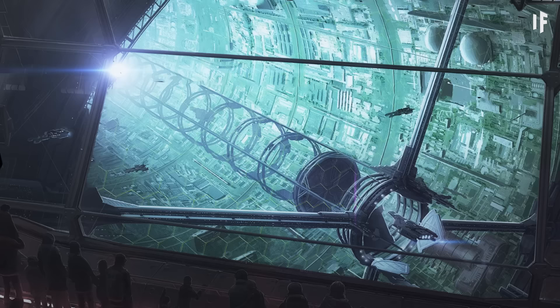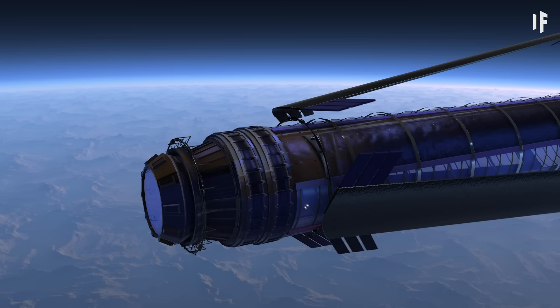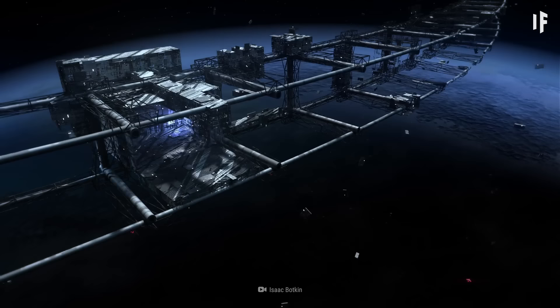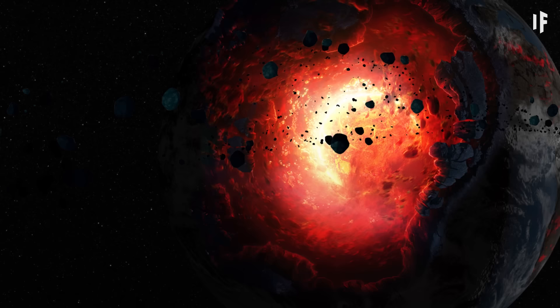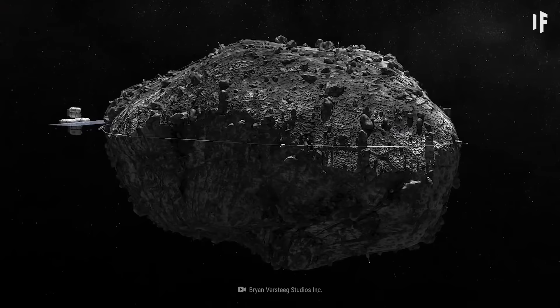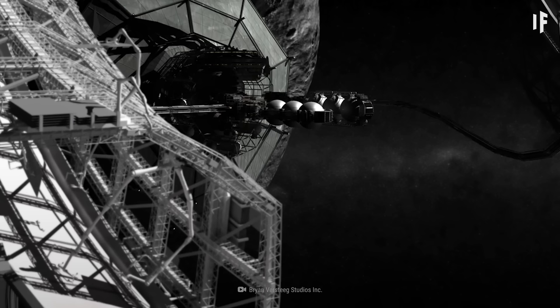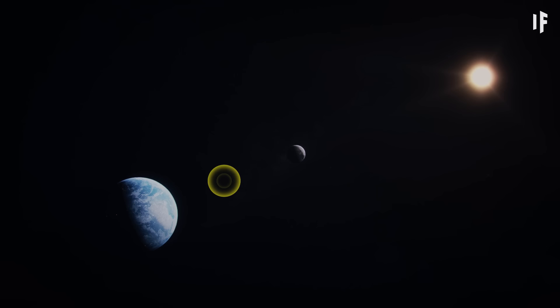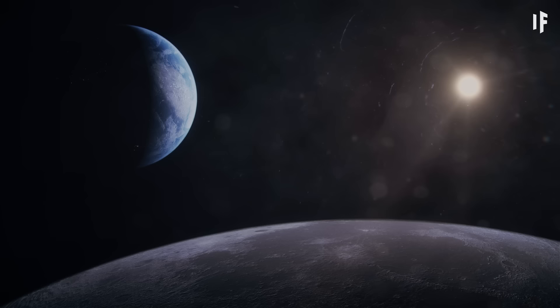The idea behind the O'Neill Cylinder space station is simple. It would be a rotating space station about 6.5 km in diameter and 26 km in length. To build a structure that size, we wouldn't need to collapse all the planets in the Solar System like we would for some other space megastructures. Mining our Moon and some nearby asteroids should provide all the materials we'd need. We'd assemble the cylindrical station right in space, somewhere between the Earth and the Moon, parking it at a Lagrange point where it would stay in place without being drawn into the orbit of either body.